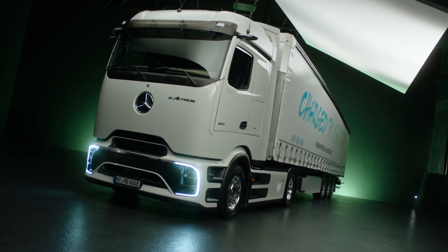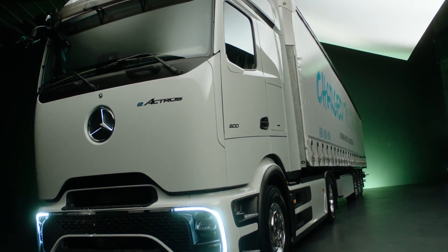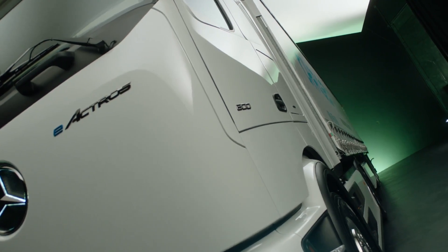But it's not just about aesthetics. The aerodynamics have been meticulously crafted, with improved underbody panelling, innovative LED headlamps, and dark chrome highlights, all contributing to its dynamic presence on the road.